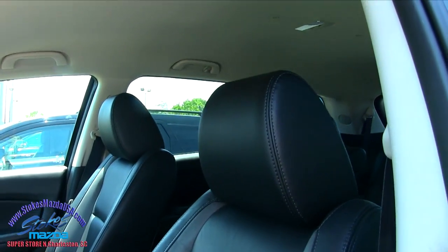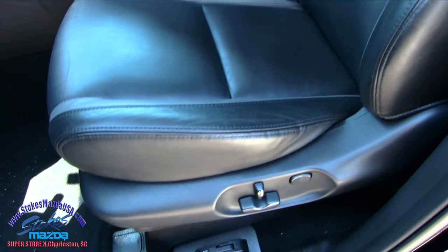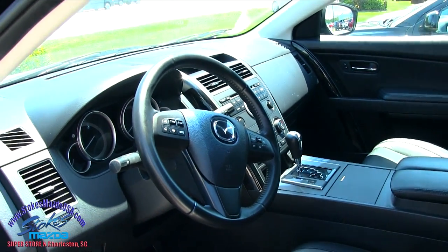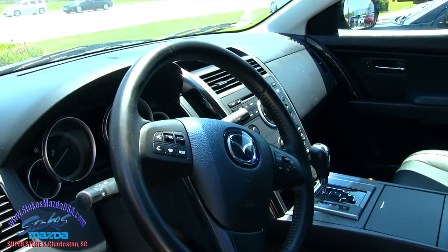Touring model's going to come with your leather seating. Good looking leather seats, good looking steering wheel. It's got to be over 100 degrees in there.